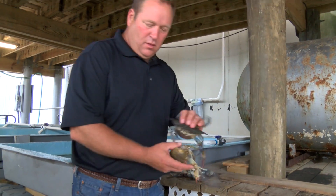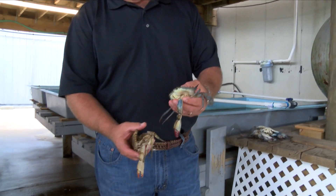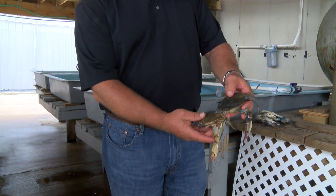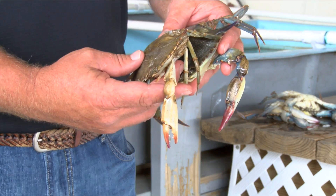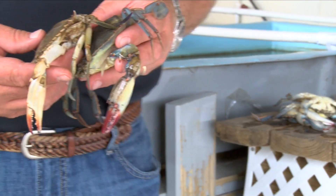Soft-shell crab production is a labor-intensive but rewarding endeavor. Gary Bauer of Pontchartrain Blue Crab in Slidell, Louisiana, sells live crabs and crab meat in addition to producing soft-shell crabs.